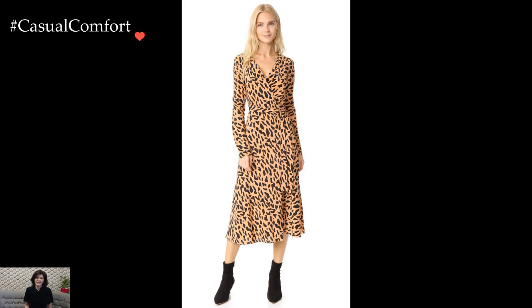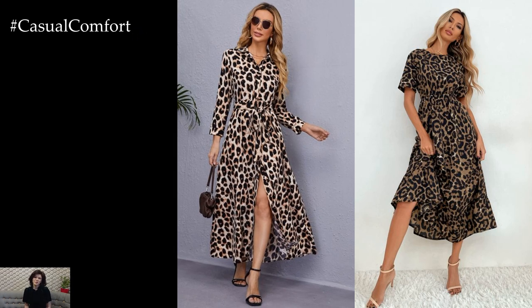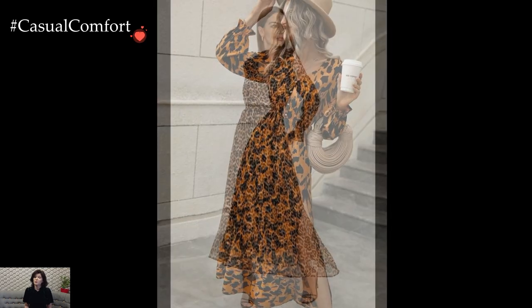The key to styling leopard print dresses lies in finding the right balance. When opting for a bold leopard print, keeping accessories minimal and choosing neutral tones for complementary pieces allows the dress to take center stage. Conversely, incorporating bold accessories or contrasting patterns can create a dynamic and eclectic ensemble.